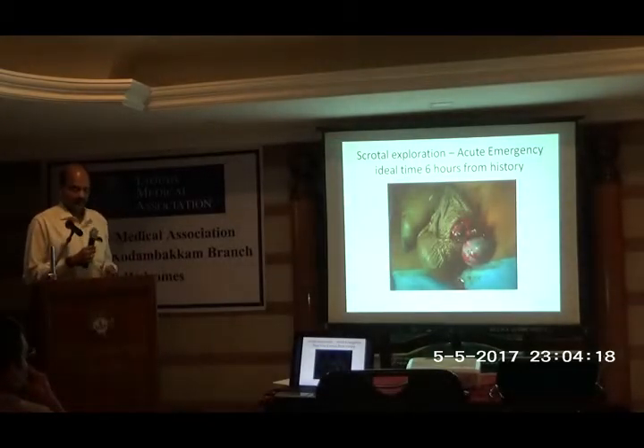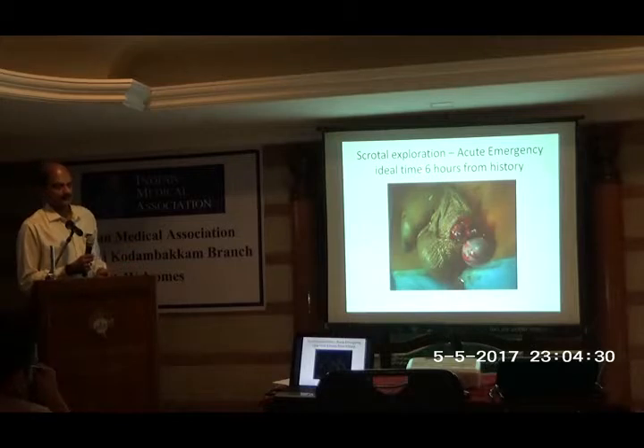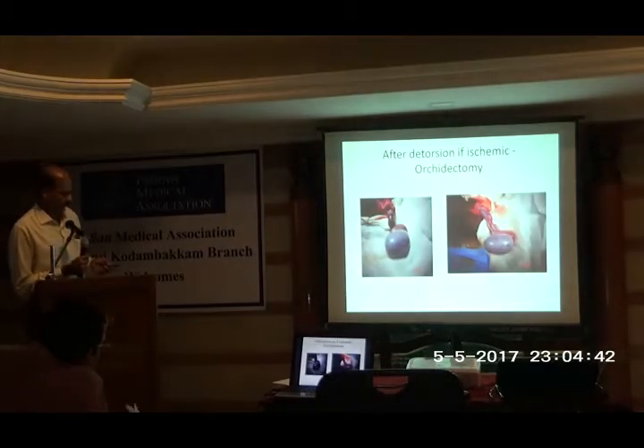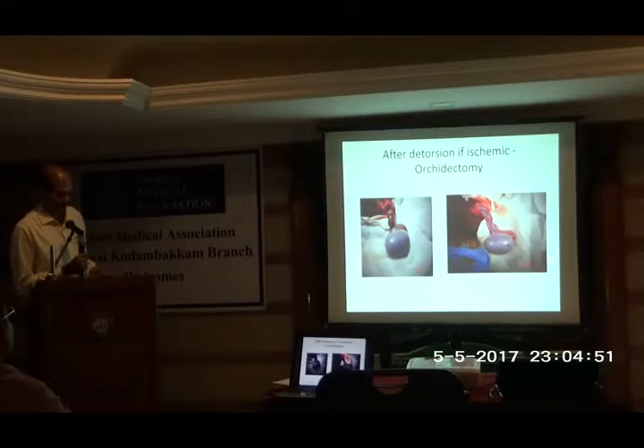The take-home message: in a pubertal child with acute scrotum, whenever you are in doubt, there is no harm in going for exploration — this is the golden time. If you operate within 6 hours, you have a 90% chance of saving the testis. It drops to 50% by 12 hours, and beyond 24 hours it is less than 10%. If you are lucky, the testis will be slightly blue, and once you de-torse it, the color returns. We keep warm saline pads and ask the anesthetist to give oxygen.